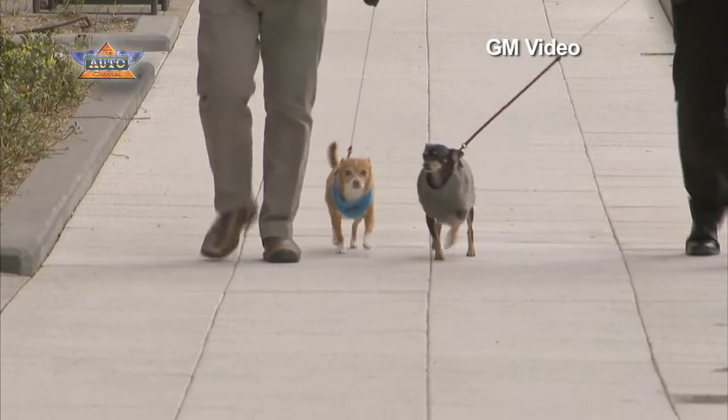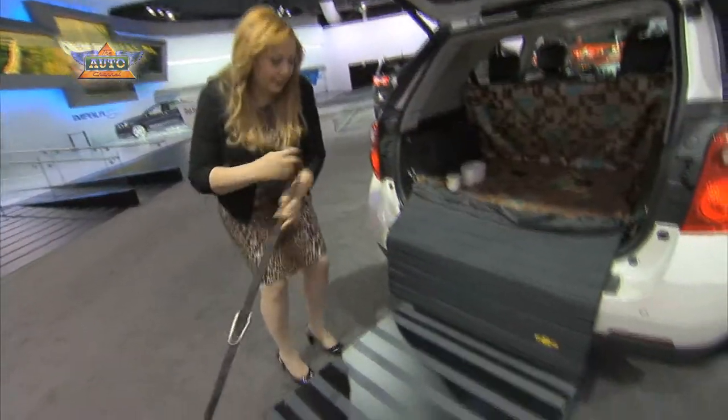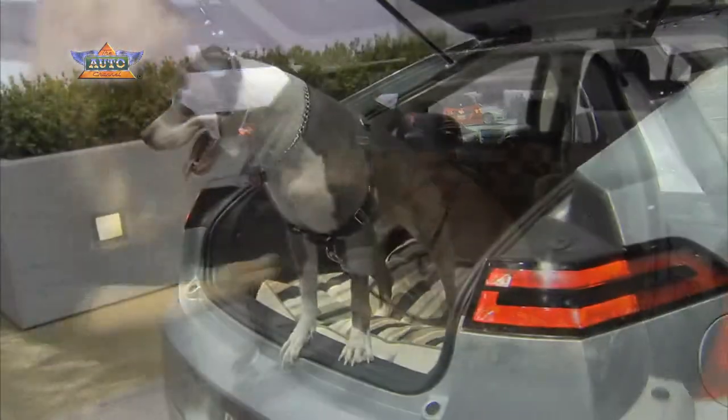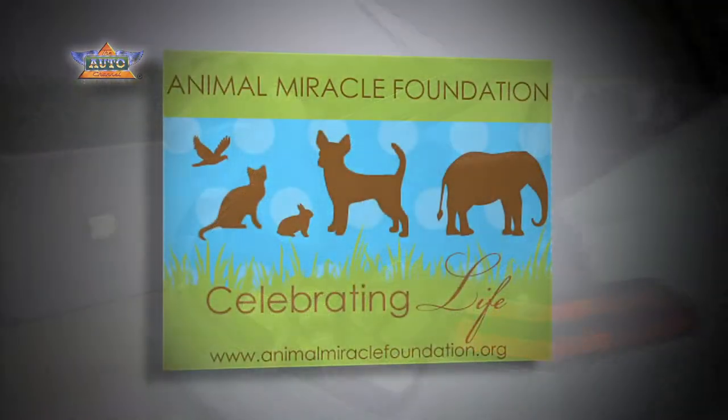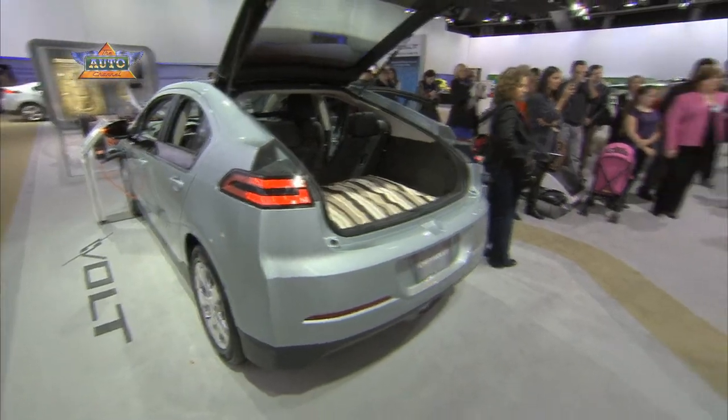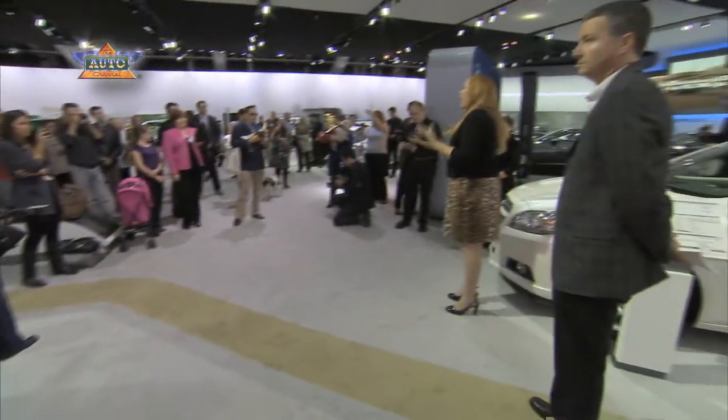Approximately 62% of households have a pet, and about 17 million of these family pets will travel with their families on vacation this year. In honor of National Pet Day, founded by the Animal Miracle Foundation, Chevrolet held demonstrations on pet car safety at the New York Auto Show.